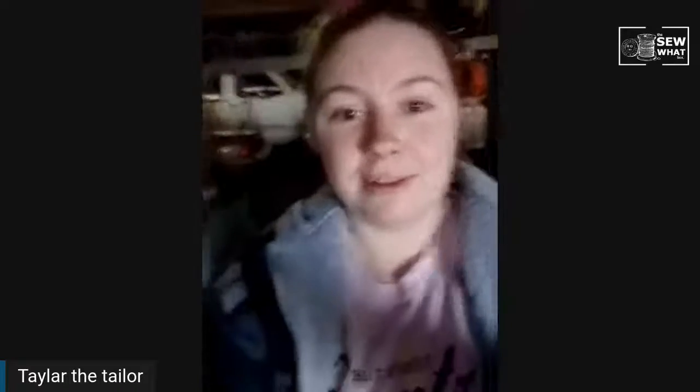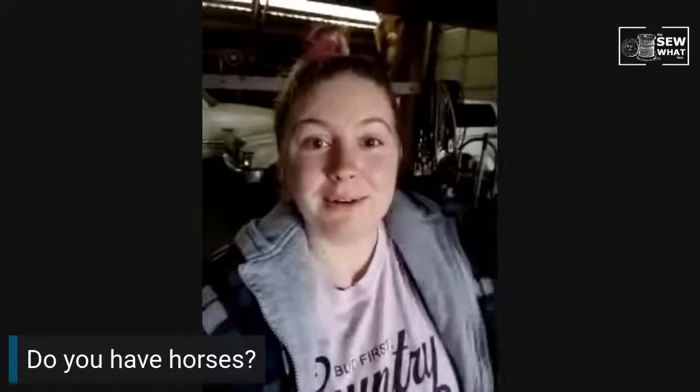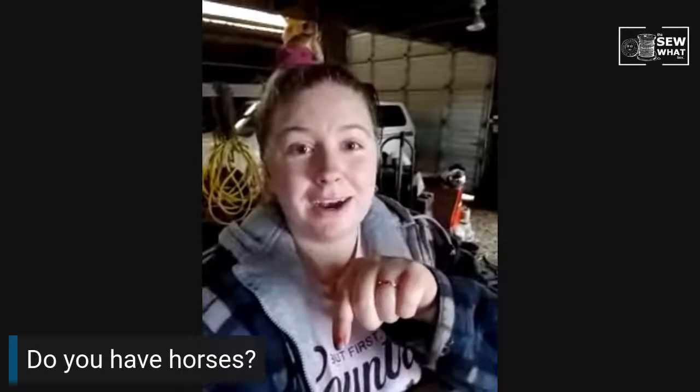Since I'm at the horse barn, I'm curious — do you have horses or one horse? Go ahead and comment below. I'm still getting used to this phone camera, so I'm sorry, I'm better on the computer. Go ahead and comment below and let me know if you have horses or not.